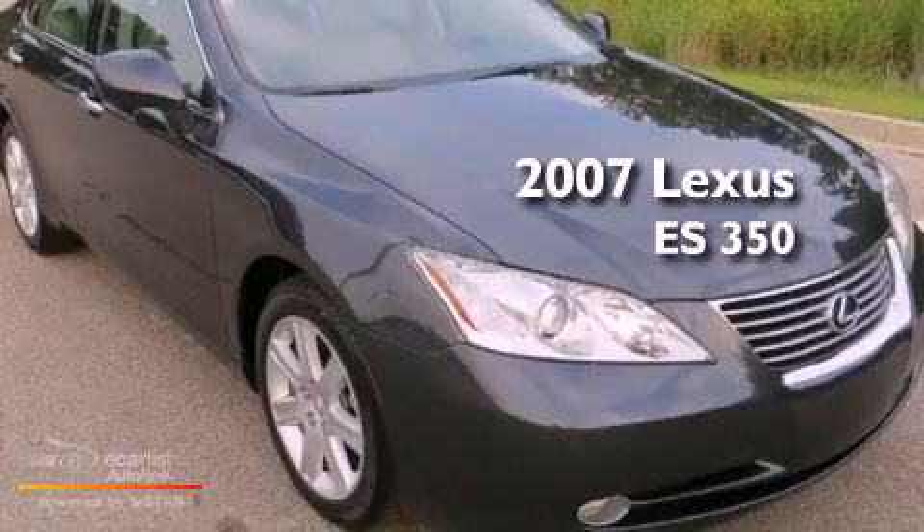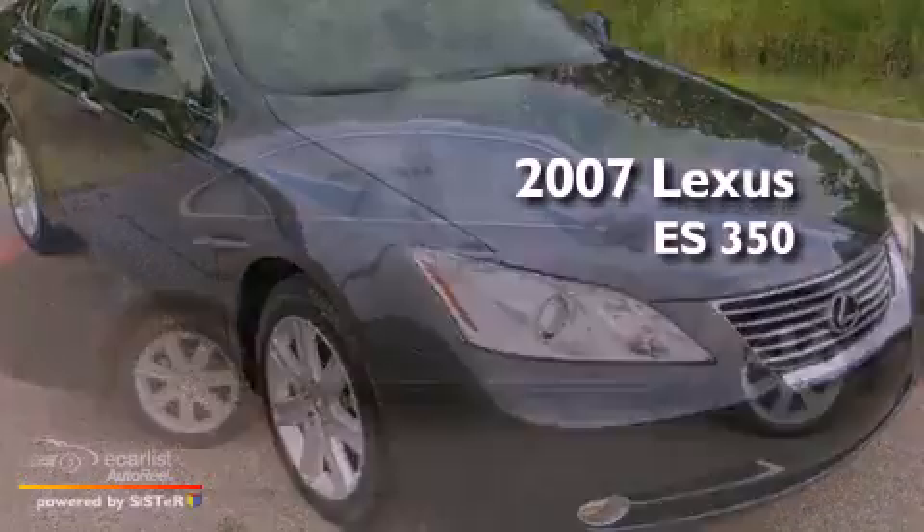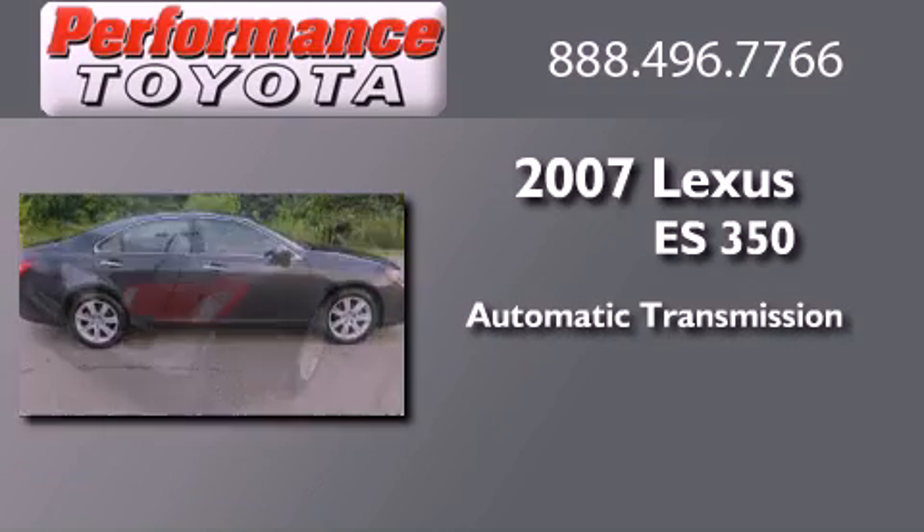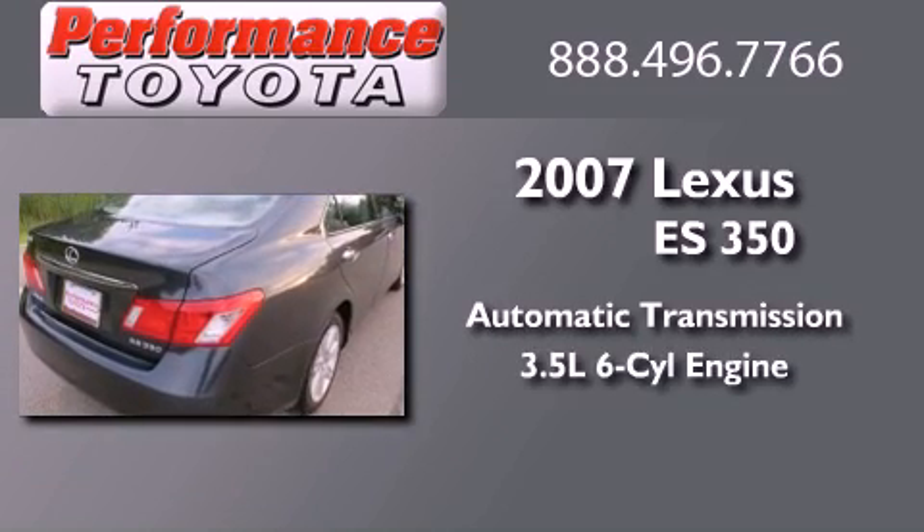This is a 2007 Lexus ES350. This four-door sedan has an automatic transmission and a 3.5 liter V6.